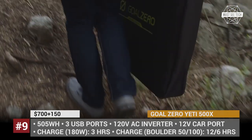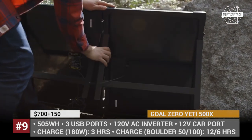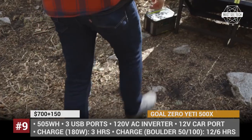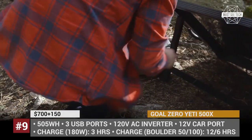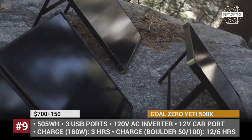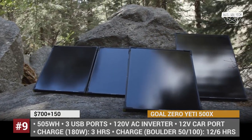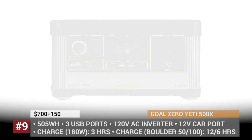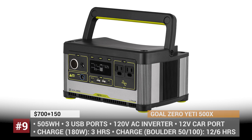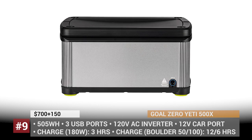GoalZero Yeti 500X. The Euro-based company GoalZero is dedicated to delivering portable and sustainable power solutions to all people. The firm operates under the motto 'you buy one, we give one,' donating parts of their proceeds to different humanitarian projects and bringing power and light to villages across Africa and Indonesia. One of the brand's most recent products is the Yeti 500X power station, compatible with a variety of GoalZero solar panels, including the new Boulder 50 and 100 briefcase. The station has a capacity of 505Wh, which is enough to recharge your phone 40 times, a laptop 8 times, or power a mini TV for 3 hours. It comes with 4 different port types — AC, 12V, regular USB, and Type-C USB. Using the 100W Boulder solar briefcase, the station can be recharged in 6 to 12 hours.